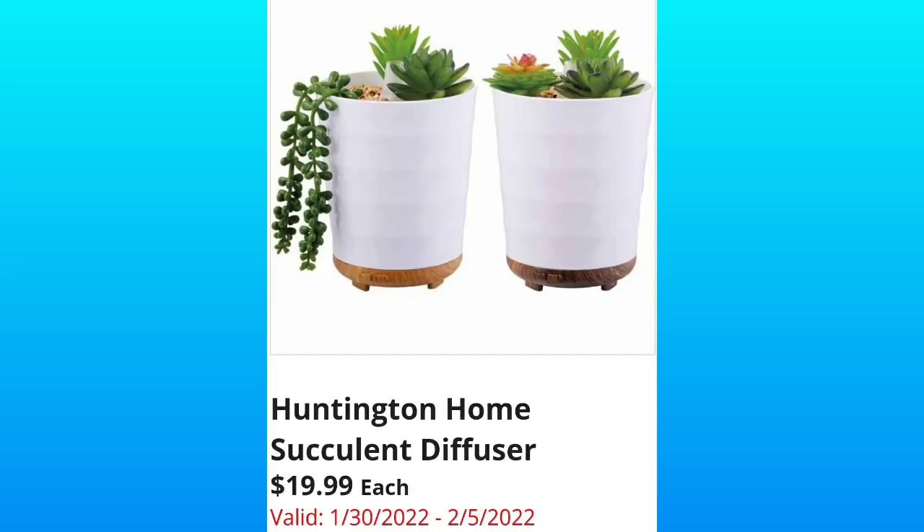we have the Huntington Home Succulent Diffusers. These are going to be $19.99 each. I think these are really pretty. I think they'll sell pretty well.